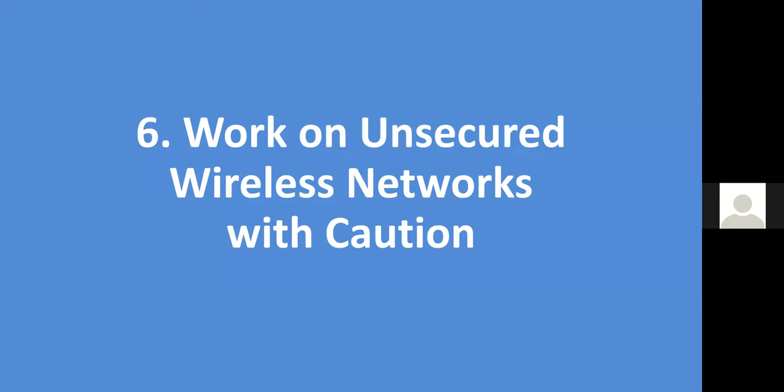Tip number six is to work on unsecured networks with caution. If you use free Wi-Fi at a dealership or a coffee shop, make sure you take precautions. A question came in: would you have advice about texting, which seems more common than email with clients? As real estate professionals, you really need to set up how you're going to communicate with your buyers and sellers. You can't just assume your buyer or seller will understand how you'll communicate. Have that Zoom talk or conversation to establish ground rules for communication.